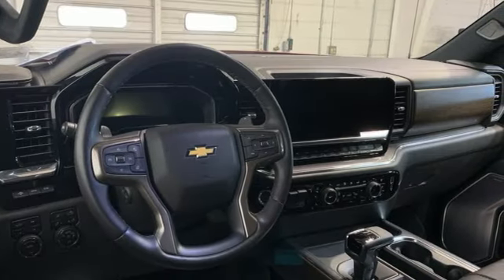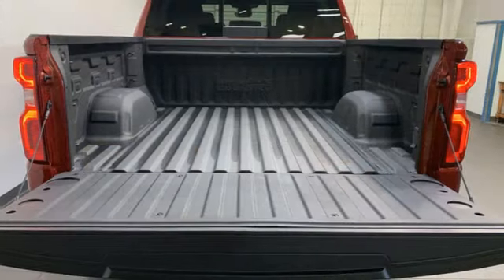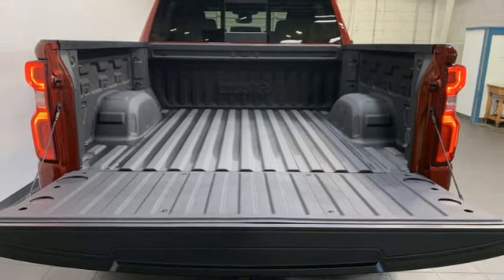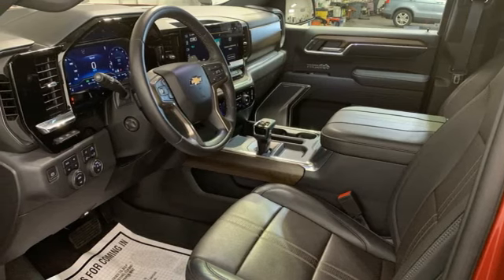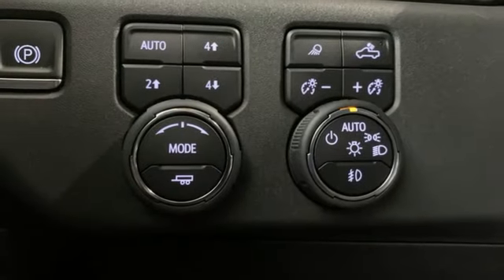Streaming audio, Wi-Fi hotspot, dual zone climate control, trailer hitch receiver, electronic shift on the fly, and auto dimming rearview mirror.